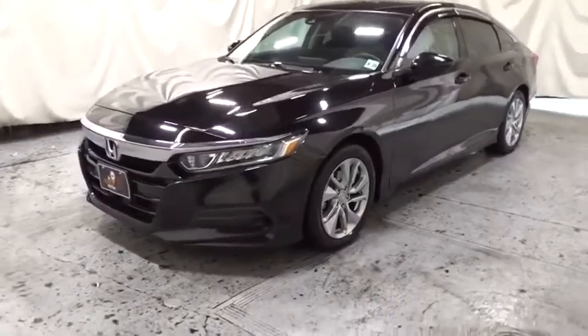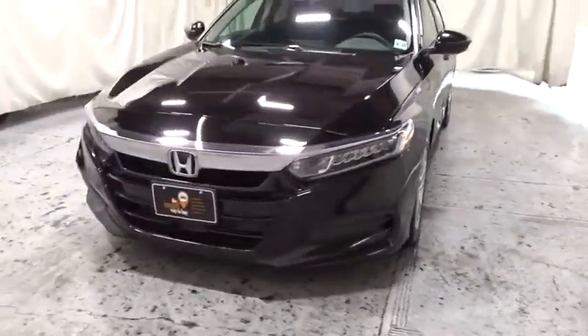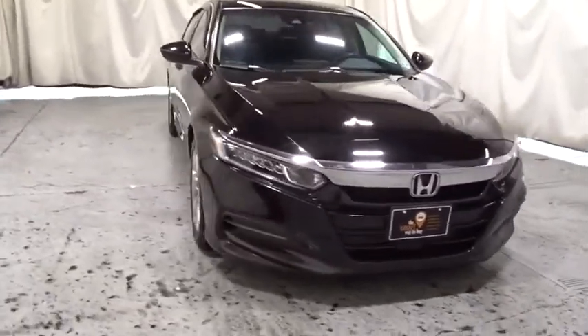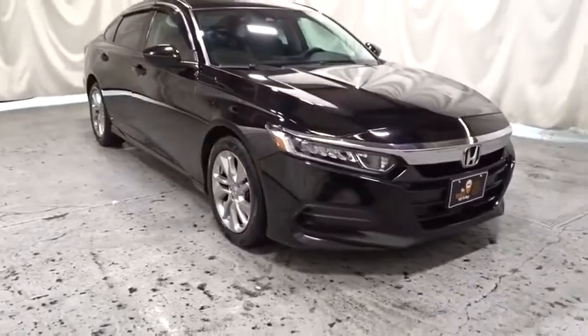Stop by and take a look at the 2018 Honda Accord. Ingeniously simple, yet overflowing with luxury and technological creativity. All that and more in the Accord.